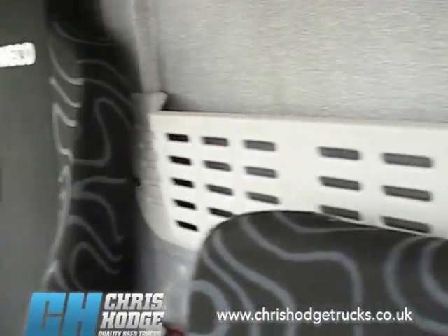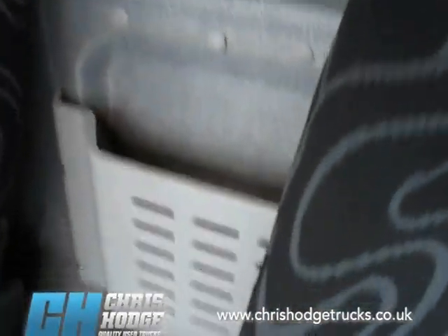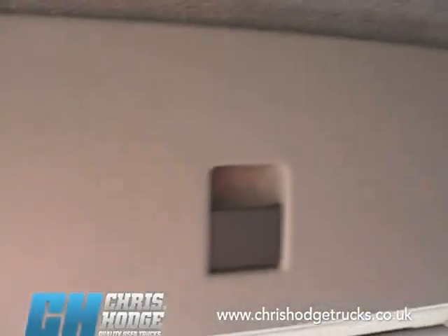Have a look around the cab — as you'd expect for one prepared by Chris and the team, very neat and tidy. A little bit of storage space there, two bins there, and there's storage space there too.